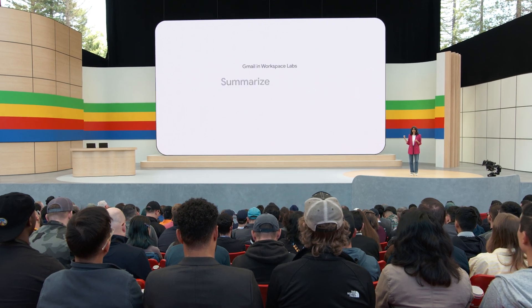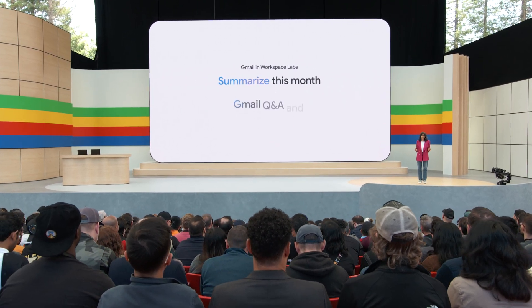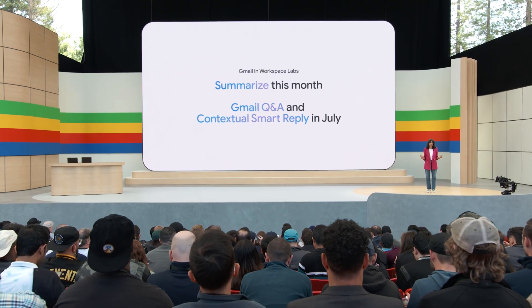These new capabilities in Gemini and Gmail will start rolling out this month to Labs users.